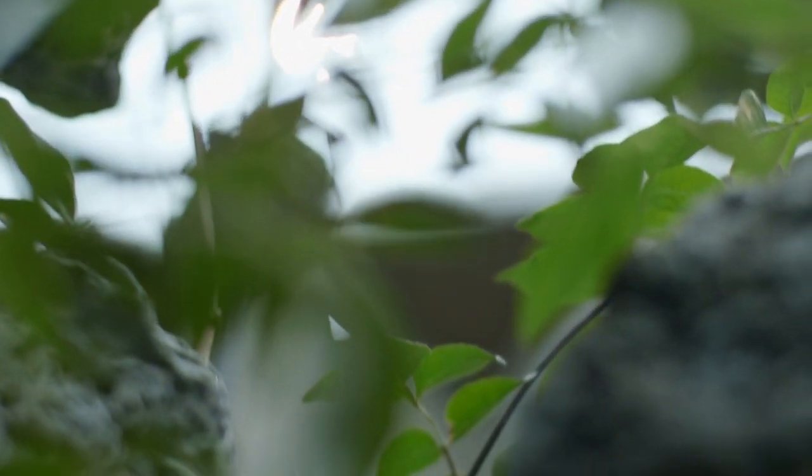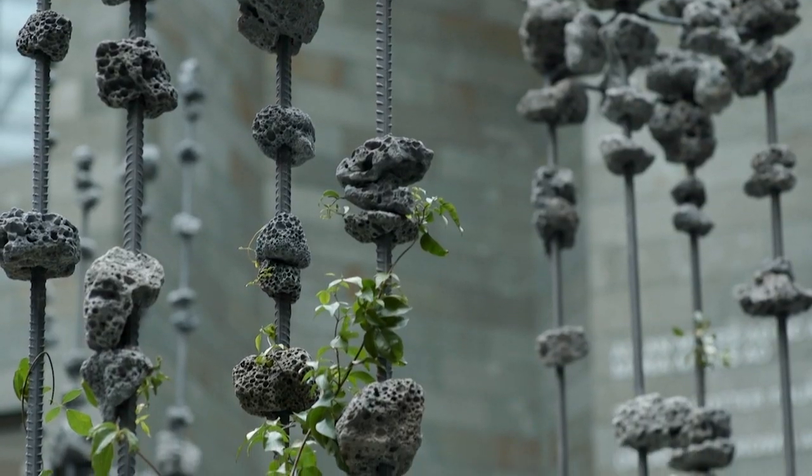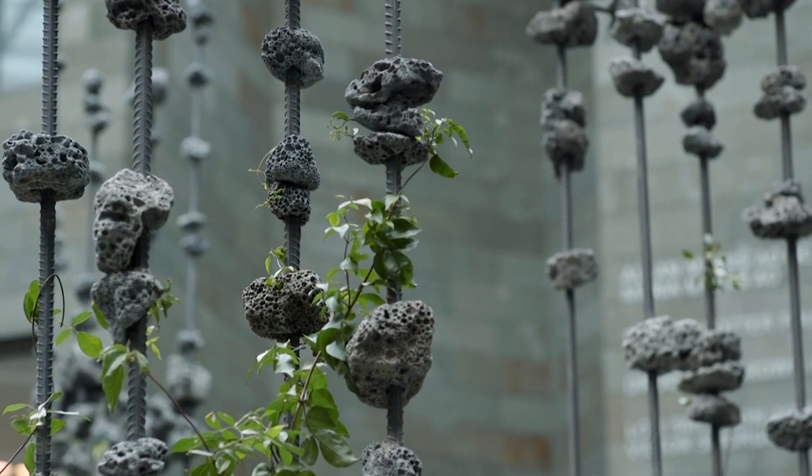It talked a lot about the connectivity between plants, between plants and animals, the way that plants communicate and might have some level of intelligence around what they do and how they interact with the environment. So all of these things seemed to come together at one particular point, and I did have a vision around a nascent form of rock melt. So this was the perfect opportunity to really realise that.